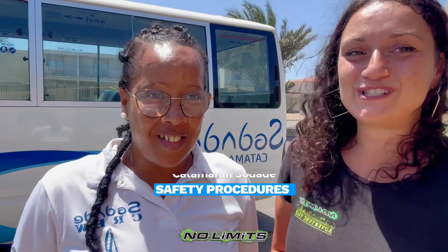Hello guys! It's Sofia and Claudia and today we are going to show you all the safety procedures of our catamaran Soda. Let's go!